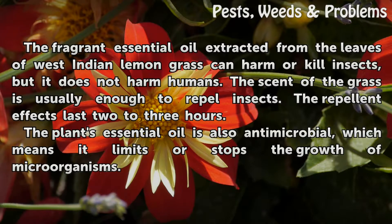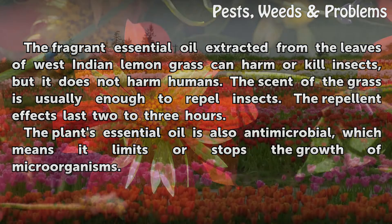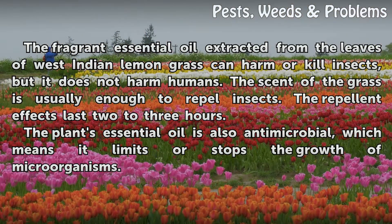The fragrant essential oil extracted from the leaves of West Indian lemongrass can harm or kill insects, but it does not harm humans. The scent of the grass is usually enough to repel insects. The repellent effects last two to three hours. The plant's essential oil is also antimicrobial, which means it limits or stops the growth of microorganisms.